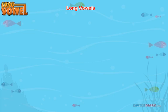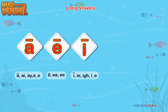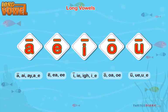Long vowels A, E, I, O, and U are the long vowel sounds. Let's say them together.